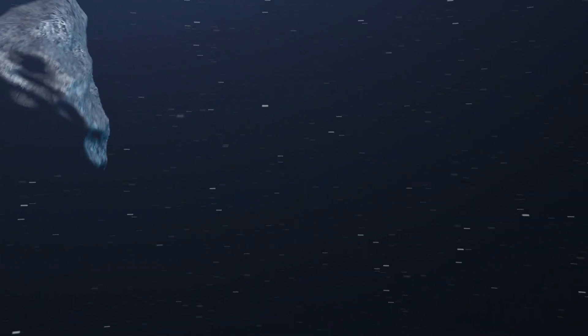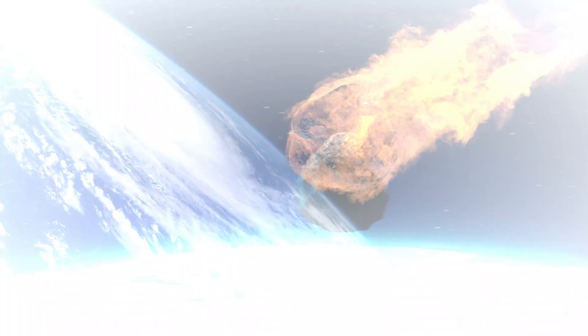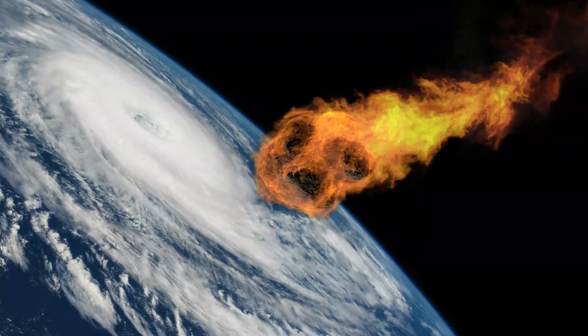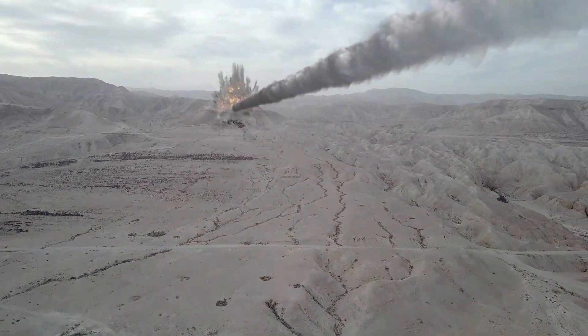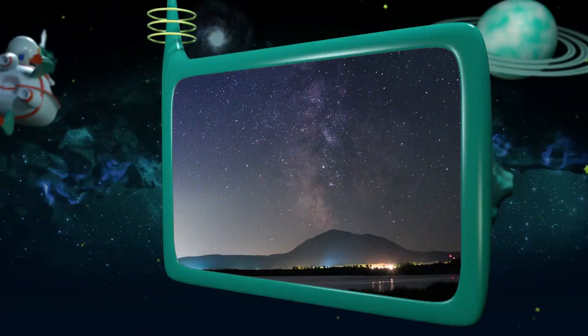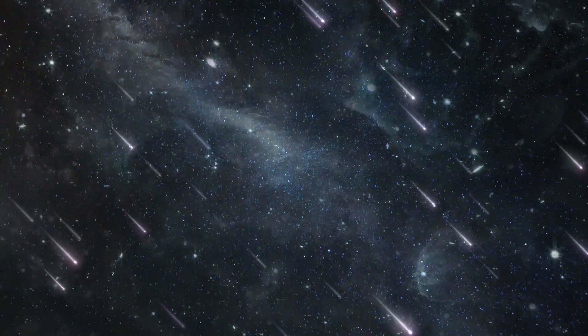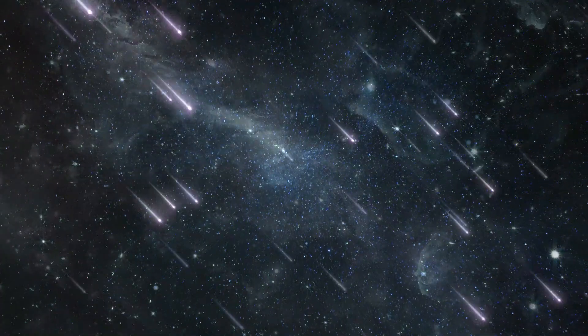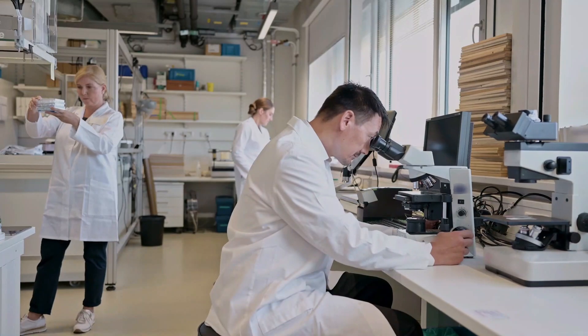In summary, meteors are cosmic objects that enter the Earth's atmosphere, heat up, and glow brightly as they vaporize. They leave behind a trail of debris called meteoroids, and some of these fragments survive the journey and become meteorites. Meteor showers are special events when the Earth passes through a comet or asteroid's debris, resulting in a stunning display of shooting stars. Studying meteors helps scientists understand the mysteries of our solar system.